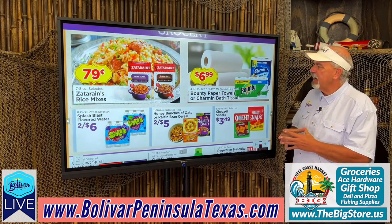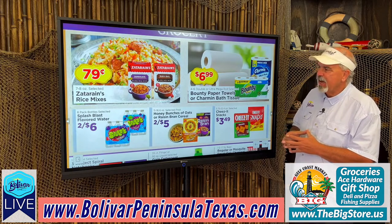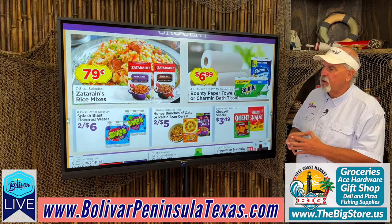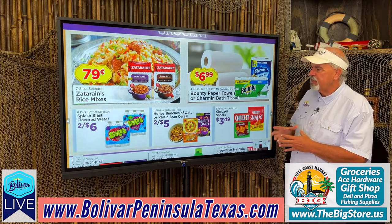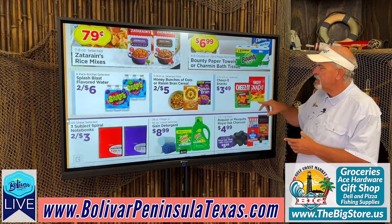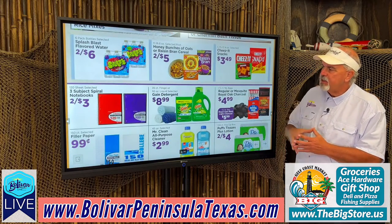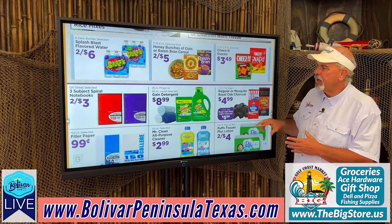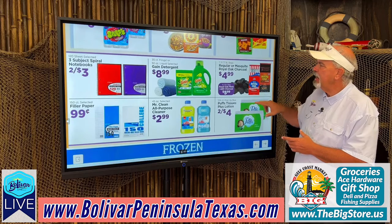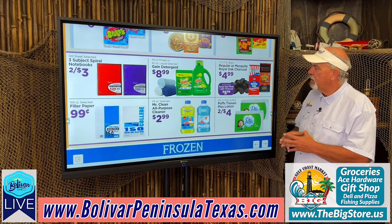Zatarain's rice mix is $0.79. Paper towels and Charmin bath tissue, $6.99. Splash Blast flavored water, 2 for $6. Honey Bunches of Oats or Raisin Bran cereal, 2 for $5. Cheez-It snacks, $3.49 a box. School supplies: three-subject spiral notebooks, 2 for $3. Gain detergent, $8.99. Regular or mesquite roll oak charcoal, $4.99.